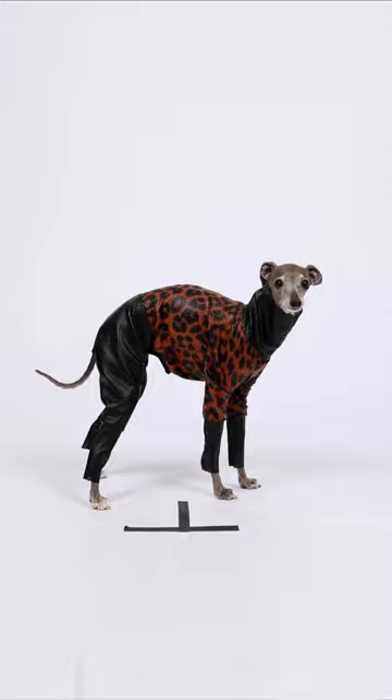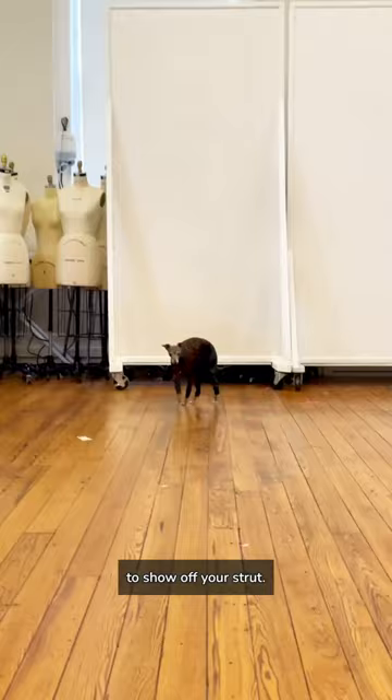And the last and final step of a casting call is of course to show off your strut. I added a little shake for some flavor, and now we wait for the call. I hope I got the job. Bisou!